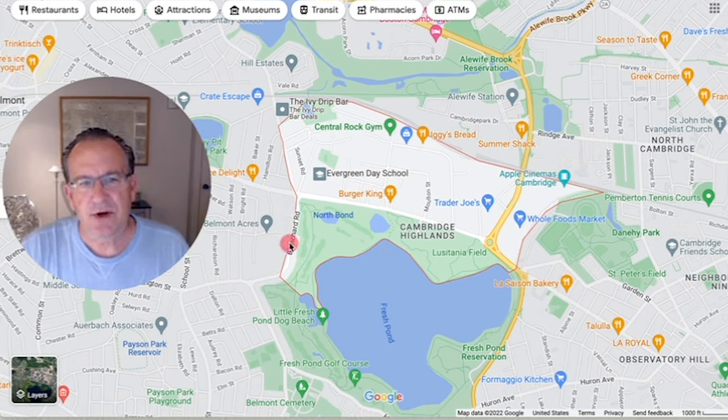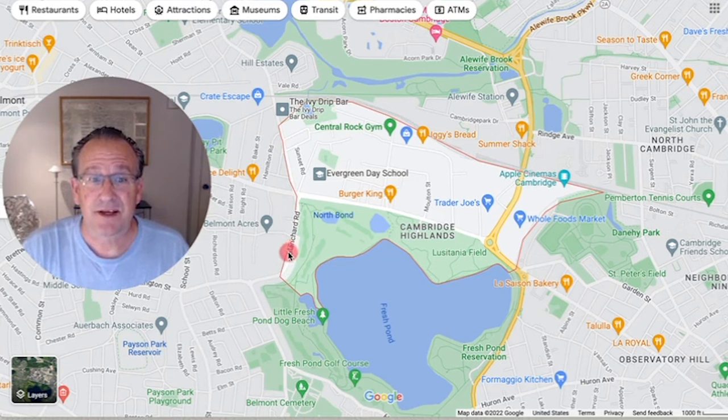Blanchard Road is a prized address in this section, as homes here — mostly single families — look out over Fresh Pond Golf Course, a nine-hole course, and beyond the golf course to Fresh Pond itself. There have not been any sales in the last couple of years on the open market along this stretch of Blanchard Road.